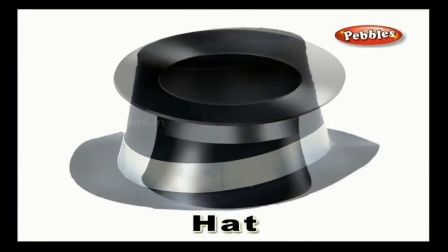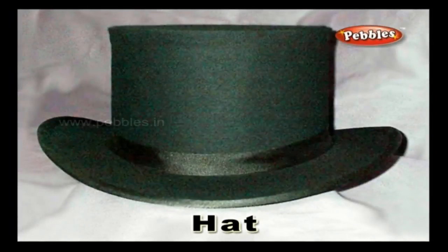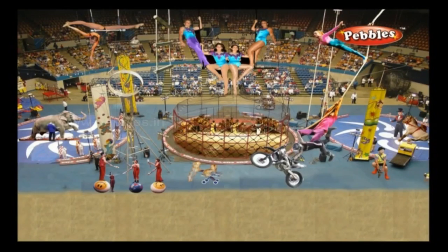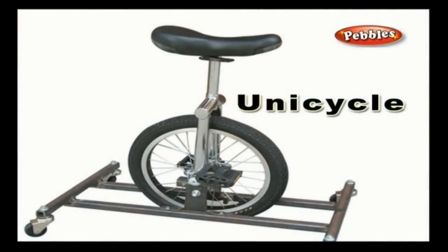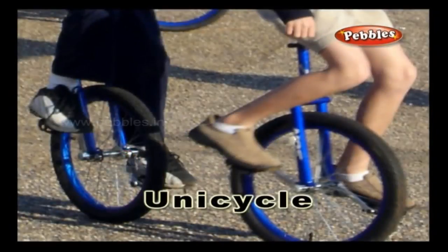Circus hat: a hat is worn generally to cover the head. Hats are used by clowns in the circus to perform some hilarious acts. Unicycle: a cycle which is fitted with a single wheel, used by acrobats in the circus to perform breathtaking stunts.